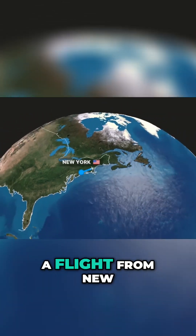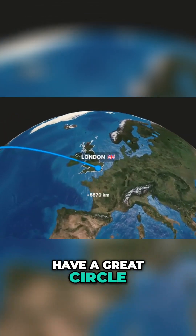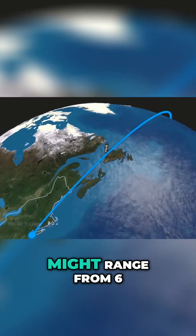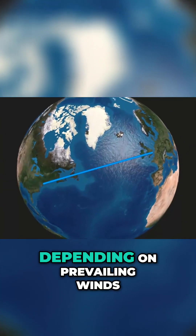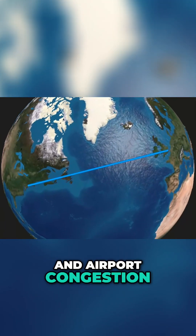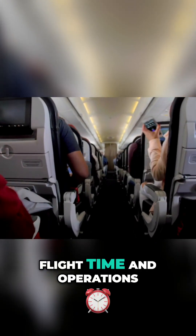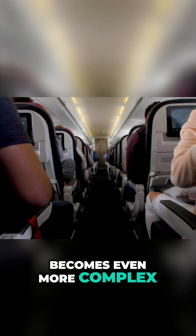For example, a flight from New York to London may have a great circle distance of around 5,500 kilometers, but its block time might range from 6 to 8 hours, depending on prevailing winds and airport congestion. For ultra-long-haul flights, the relationship between great circle distance, flight time, and operations becomes even more complex.